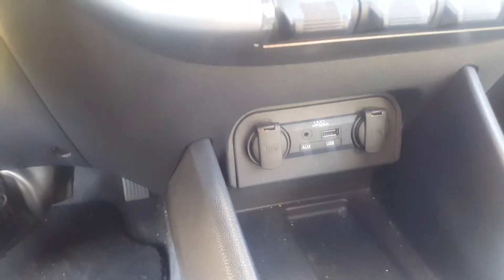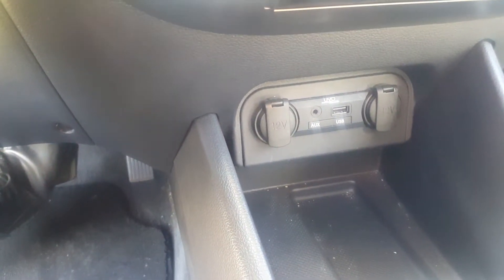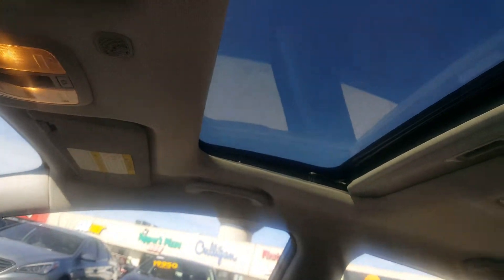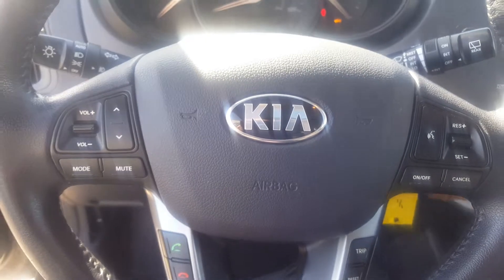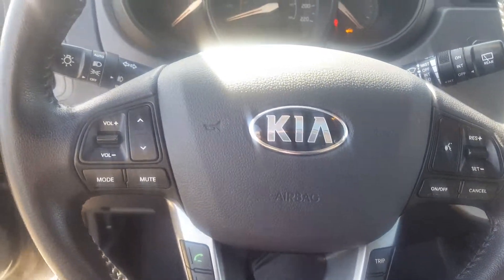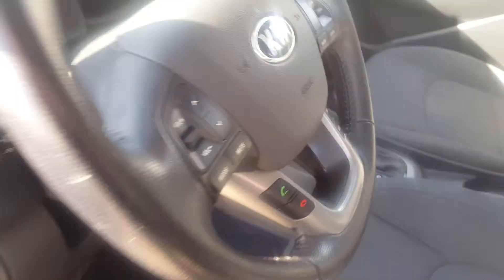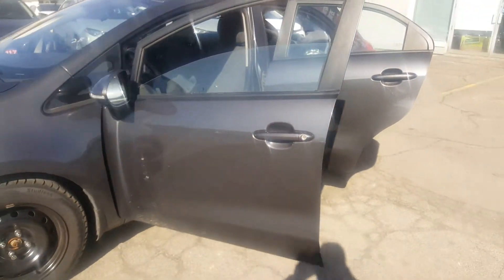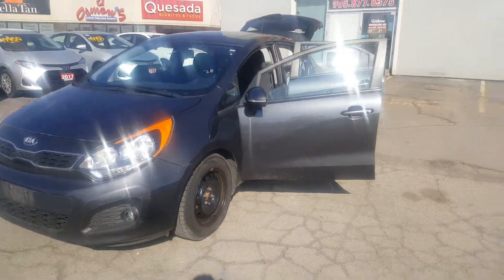Two auxiliary ports, one USB, as well as two 12-volt power outlets. And last but not least, a sunroof as well. So this is a 2013 Kia Rio EX — I wanted to give you a quick video so that you could see the vehicle before coming in.